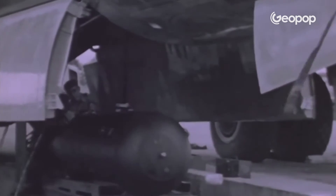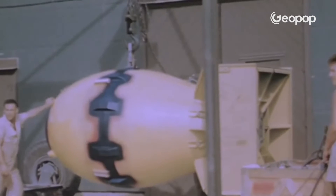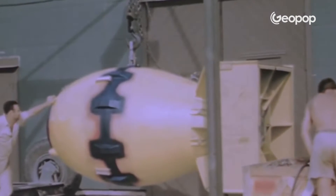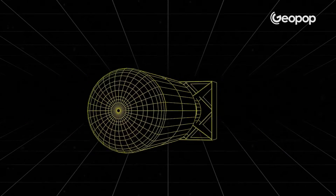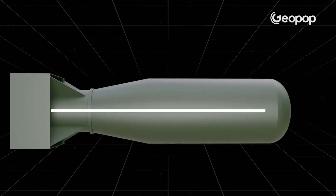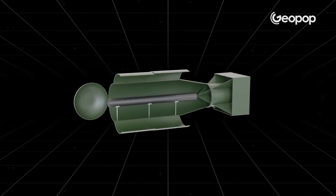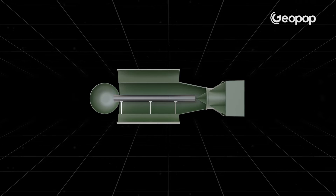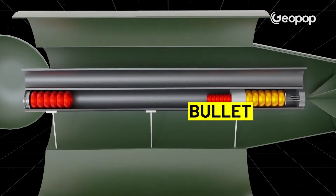To help you understand the underlying technology well, we will take as a reference the devices dropped in 1945 during World War II, namely Little Boy and Fat Man, as the bombs of Hiroshima and Nagasaki are known. The Little Boy bomb in Hiroshima weighed 4,400 kilograms, was three meters long, had a diameter of 71 centimeters, and its core was made of 64 kilograms of uranium-235, divided into two blocks: the bullet and the target.